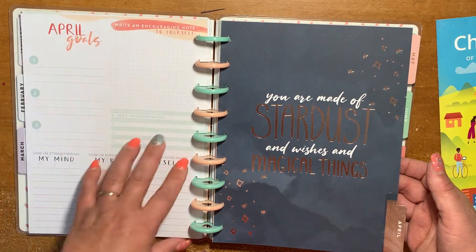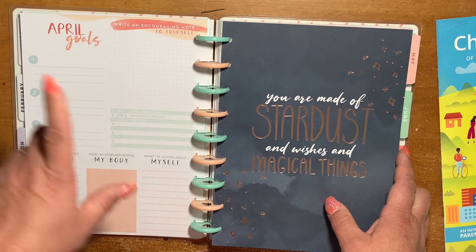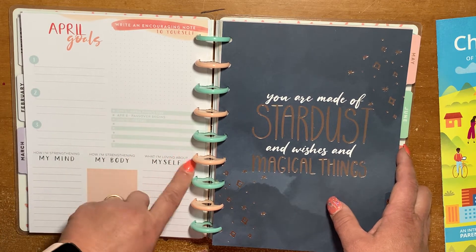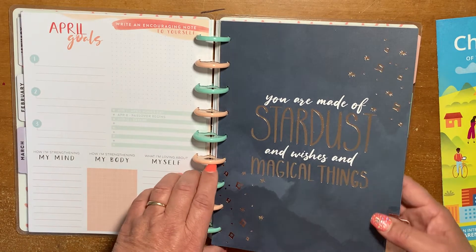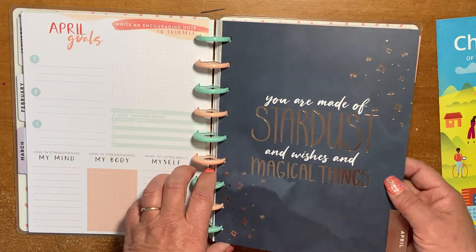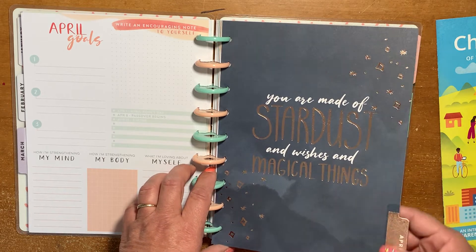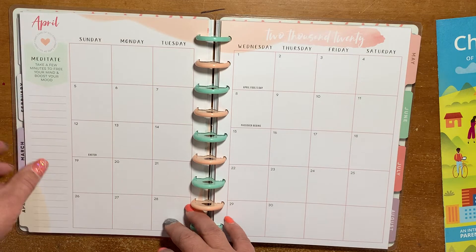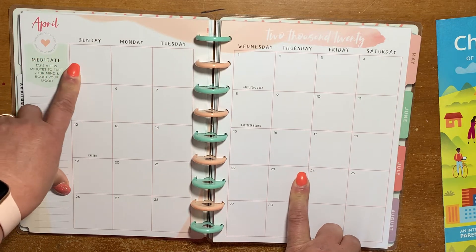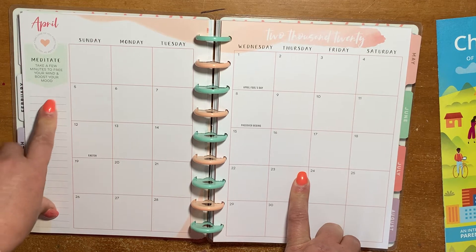Now we have a peachy color. April goals cover mind, body, and soul, with holidays and important dates and a section to write an encouraging note to yourself. The quote says: "You are made of stardust and wishes and magical things" — in rose gold foil. The word of the month would be "meditate" — take a few minutes to free your mind and boost your mood.